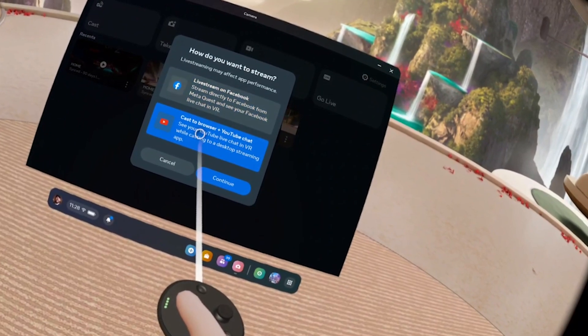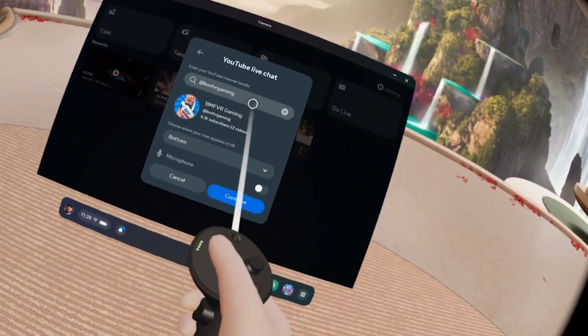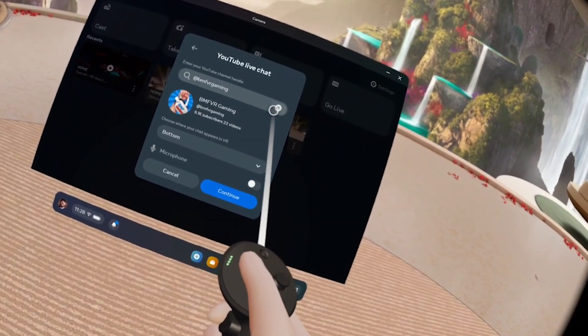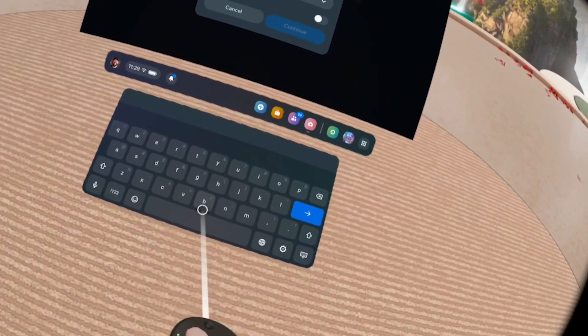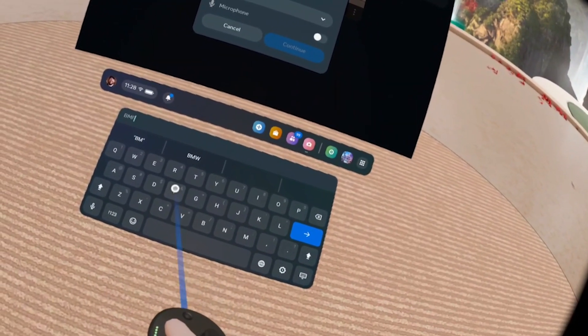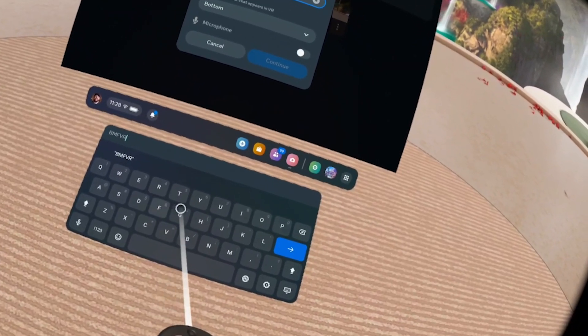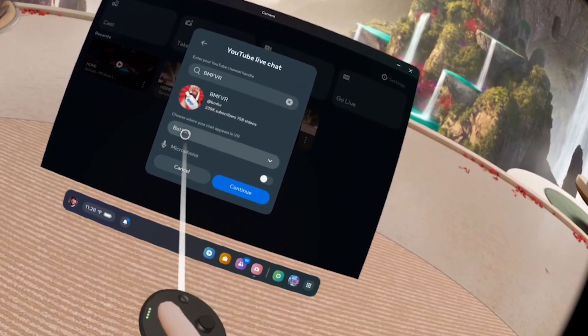Once you click on YouTube, a box is going to pop up and you have to search for your YouTube channel. Make sure you put the capital letters in as well if it has caps, because it'll need to search for the exact name. This is the @ name for your channel, not the title of your channel. Put the @ name in and search. It'll pop up with the channel, show you your subscriber count, and your logo so you know it's you.